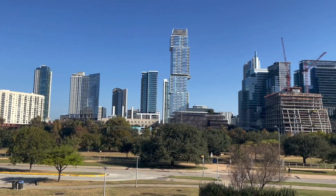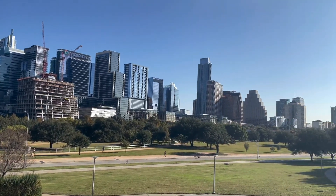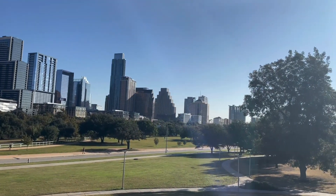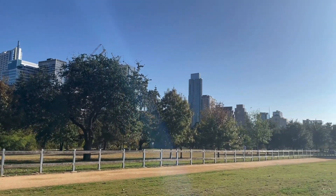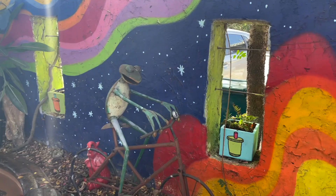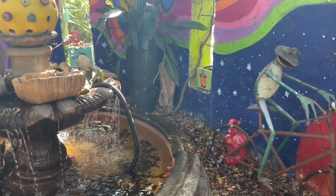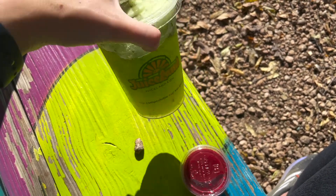I did stop at Auditorium Shores, which also runs alongside part of the trail. I thought there was an off leash dog park there, but I did see signs that leashes are required — though I did see some people with their dogs off leash. So if you want to be safe, keep your dogs on leash. And then, like I said, I stopped at Juiceland at the very end and got a juice and a shot. I'm blanking on the juice name but the shot was the Doctor shot.